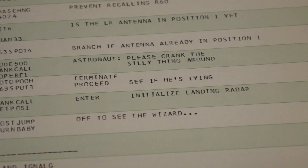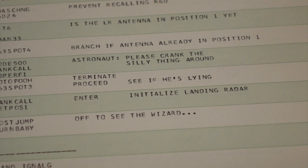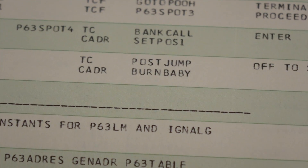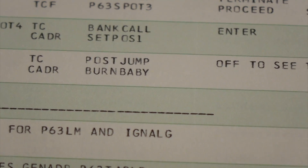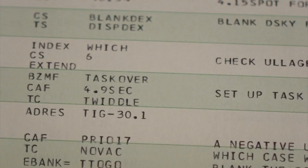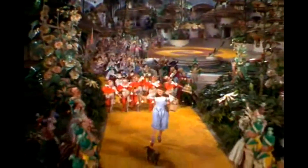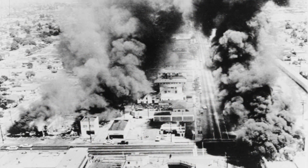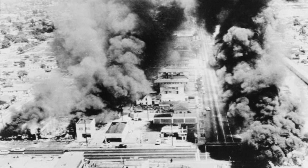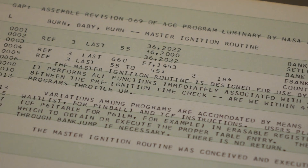"Off to see the wizard" refers to the descent engine lighting routine, which will start the de-orbit and landing — and which is actually called "Burn Baby." "Off to see the wizard" refers to the delightful 1939 film The Wizard of Oz, a staple of American culture. And "Burn baby burn" is much less joyous, as it refers to the slogan used during the violent Los Angeles Watts riots in 1965 — quite a pointed name for a dangerous ignition routine. This is the master ignition routine.